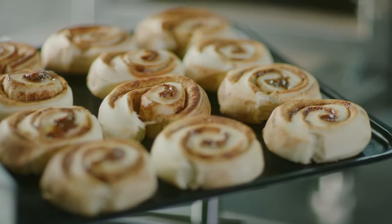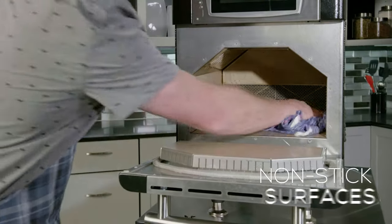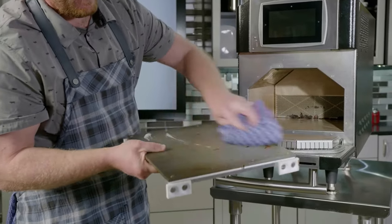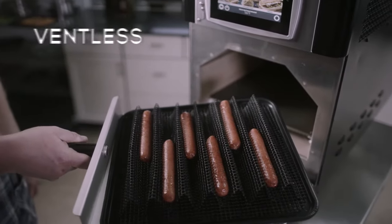And it does it quietly. MISA has more non-stick interior surfaces than the competition and a removable tray to make cleaning a breeze. Like the rest of the Ovention line, it's ventless.